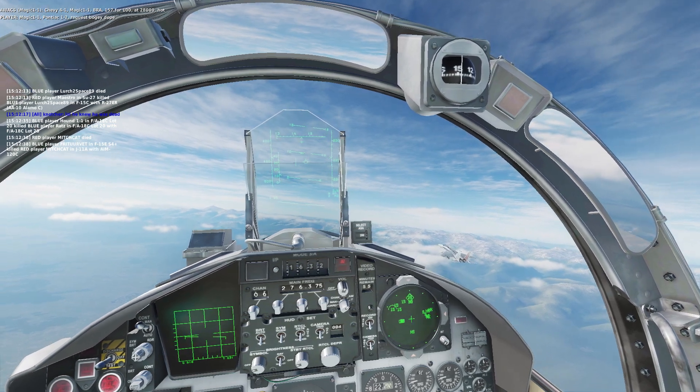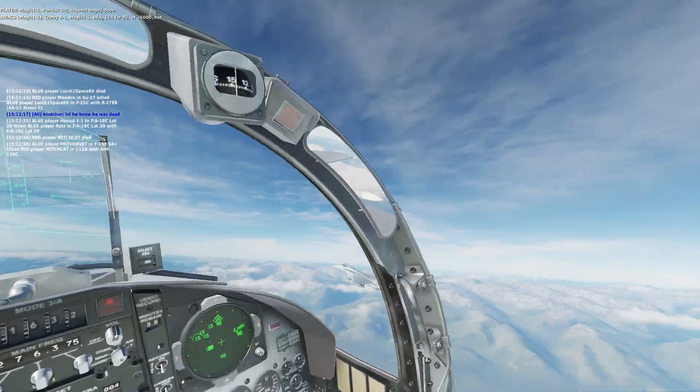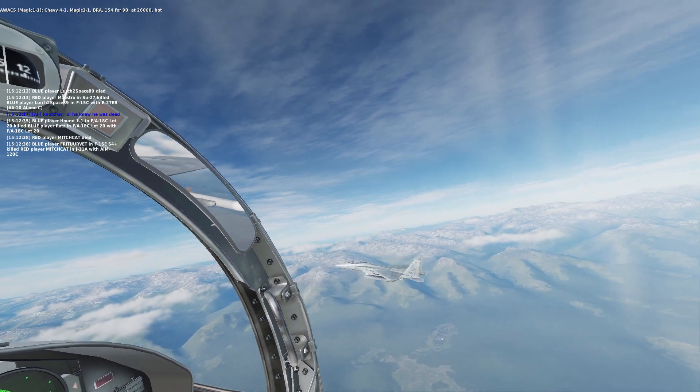Chevy 4-1, Magic 1-1, Bra 154-490, that's 26,000, cut.